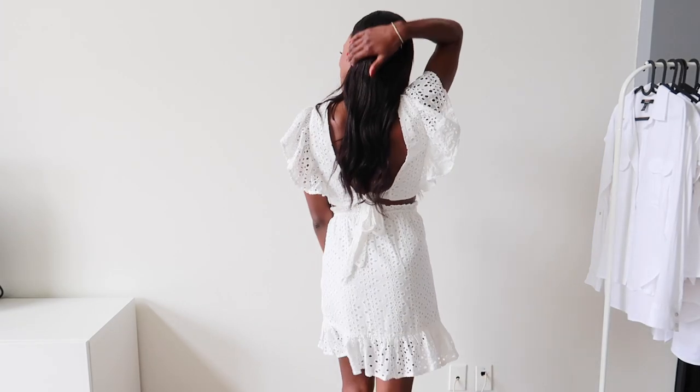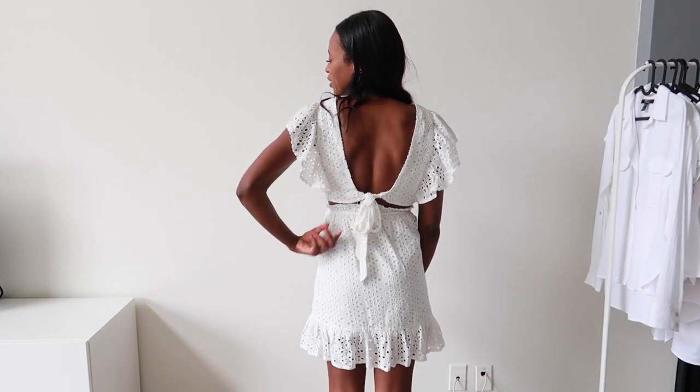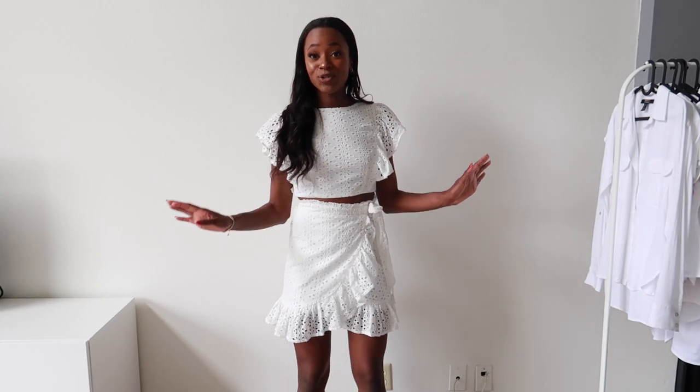You can wear the skirt with a different top, you can wear the top with different pants and kind of make it into more outfits. And then the back again — it is just open and then you just tie it here, which I just think is absolutely adorable. I just can't wait to wear this set again because I think it's just so cute and I feel so summery wearing this.